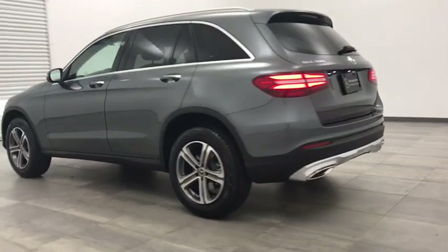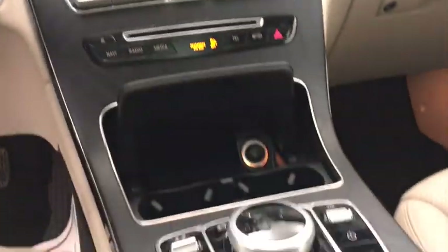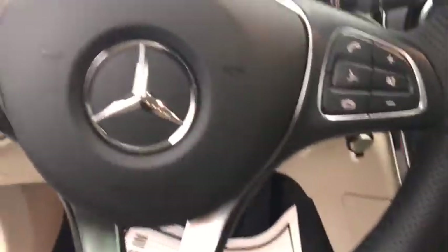Stability control, steering wheel audio controls, traction control, power liftgate, anti-lock braking system, all-wheel drive, keyless entry, power passenger seat, remote engine start.